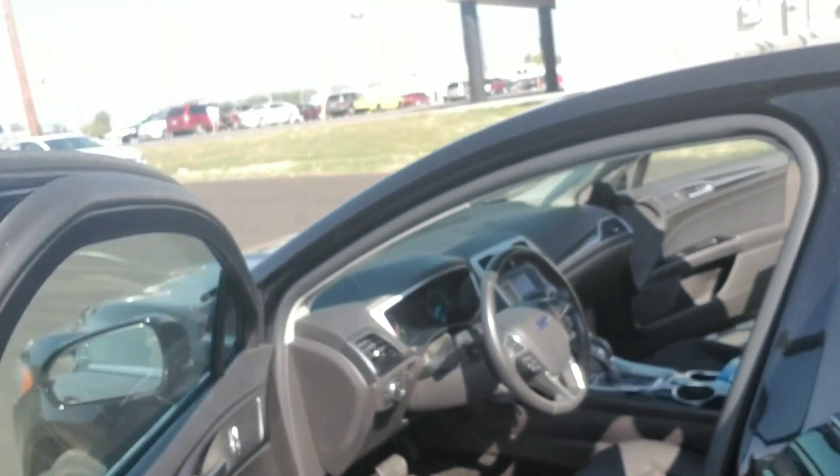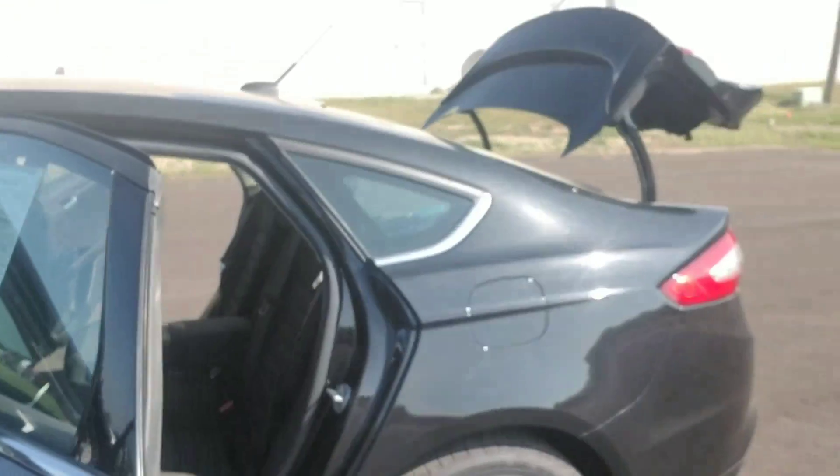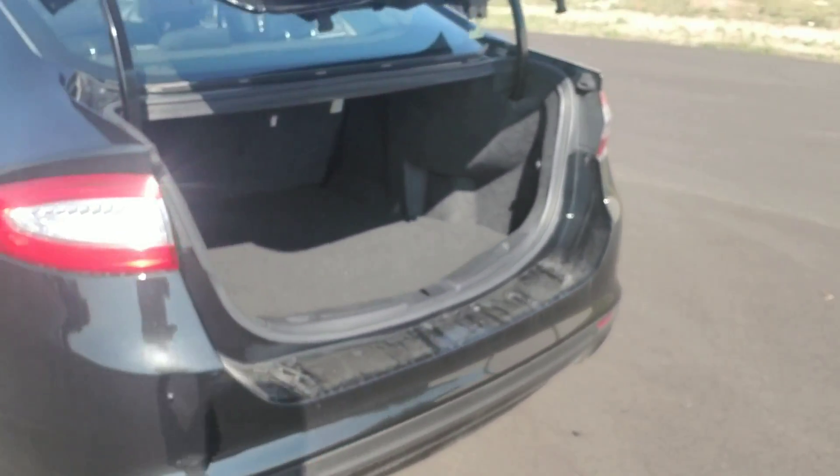Great looking 2014 Fusion here, still under Ford's factory powertrain warranty — good for five years or 60,000 miles.